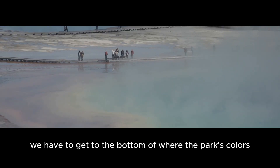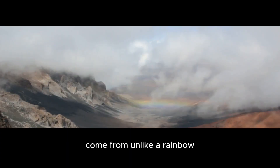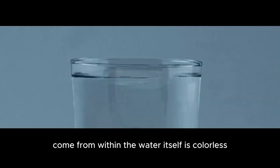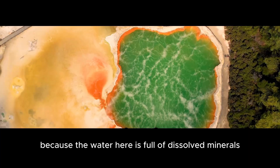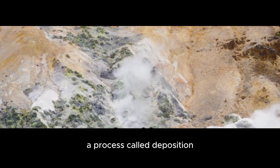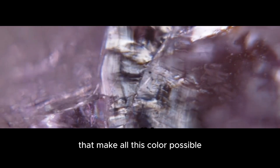In order to answer that question, we have to get to the bottom of where the park's colors come from. Unlike a rainbow, which forms when sunlight bounces off water droplets in the air, the colors of Yellowstone's springs and geysers come from within. The water itself is colorless, but because the water here is full of dissolved minerals, when it hits the air, those minerals precipitate out and form colorful mineral deposits — a process called deposition. There are two main ingredients in the water that make all this color possible.